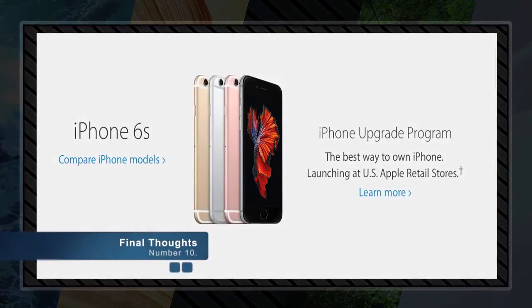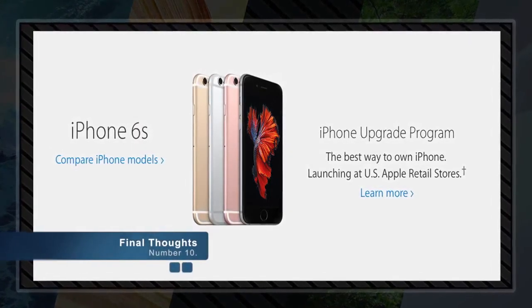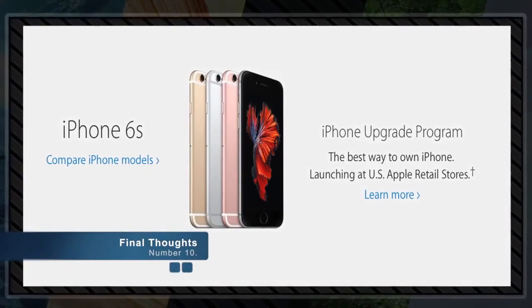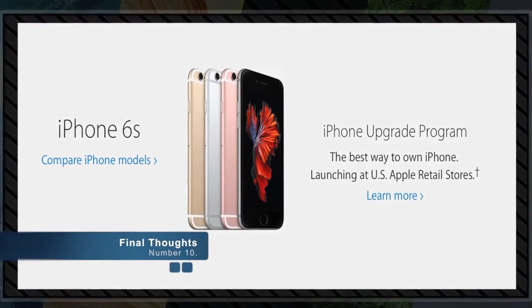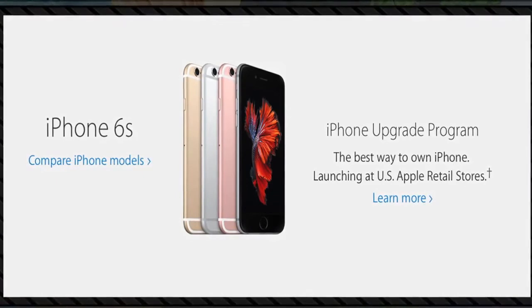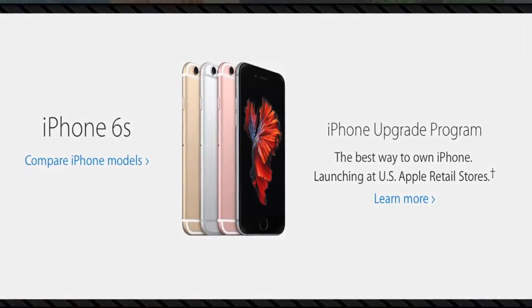Number ten: final thoughts. If you would like to order your iPhone 6S, head on over to apple.com for all the detailed information on specs, pricing, availability, and a gallery with incredible photos and trailers of the iPhone 6S — the world's most advanced smartphone.